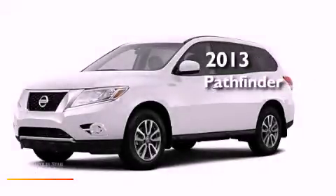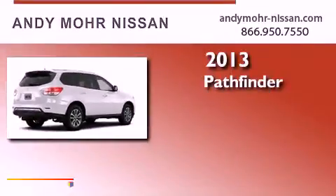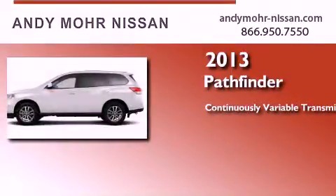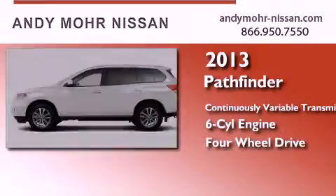This is a brand new 2013 Nissan Pathfinder. This SUV has a continuously variable transmission, a six-cylinder engine, and the added capability of four-wheel drive.